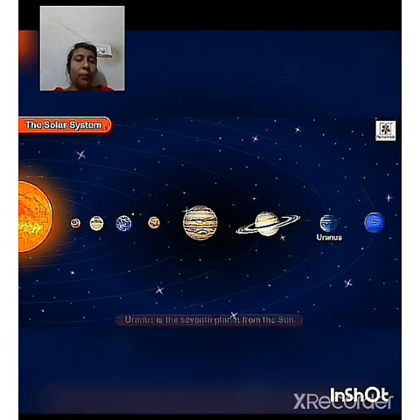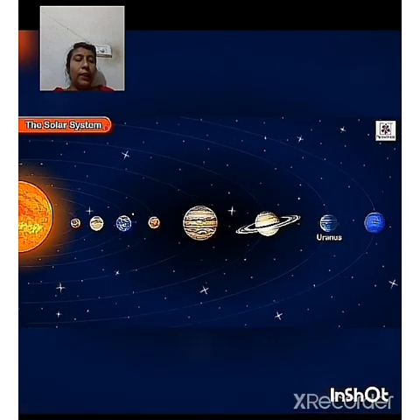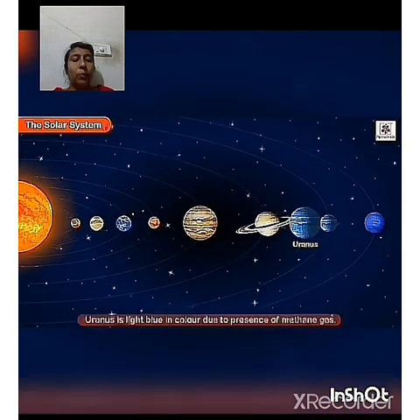Uranus is the seventh planet from the Sun. This planet has rings that are not easily visible. It is a light blue in color due to the presence of methane gas in its atmosphere.